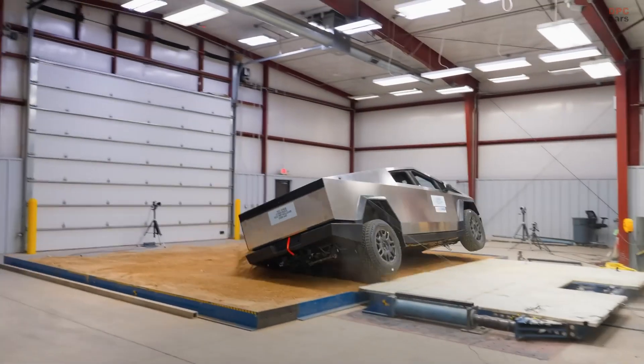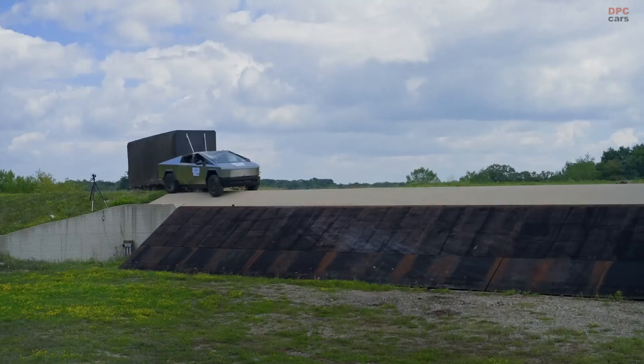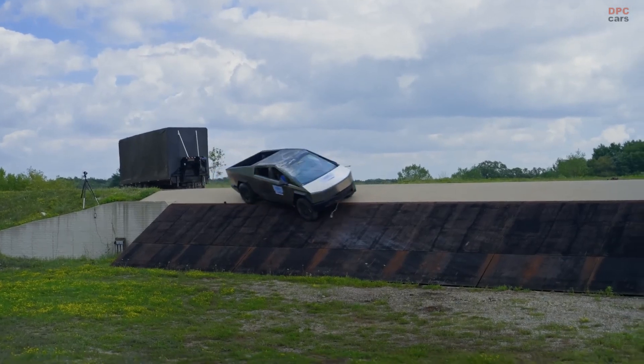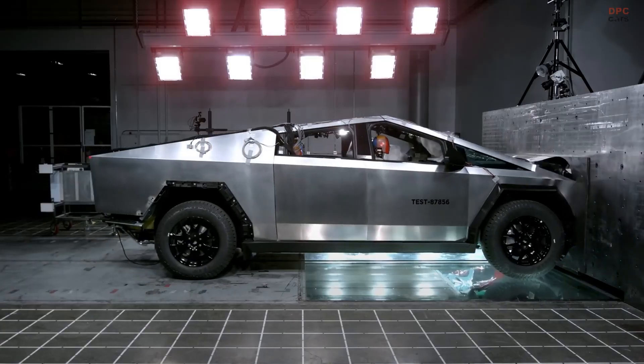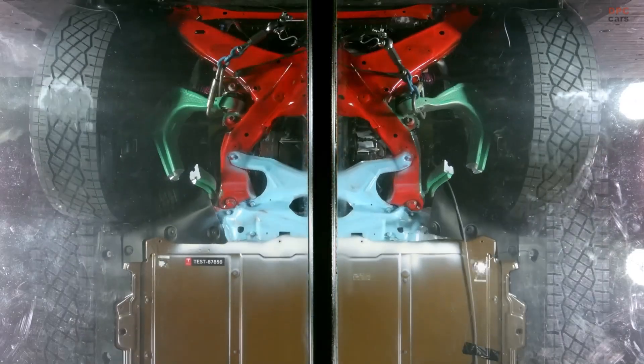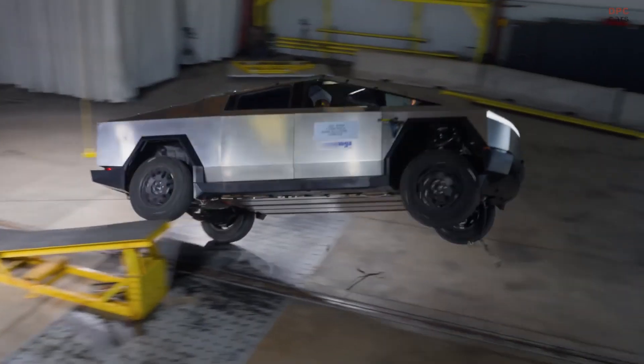Another key focus is rollover prevention. The Cybertruck's low center of gravity, achieved through its battery placement, minimizes the risk of tipping over in a collision. This design ensures stability even in extreme situations, keeping occupants safer inside the cabin.